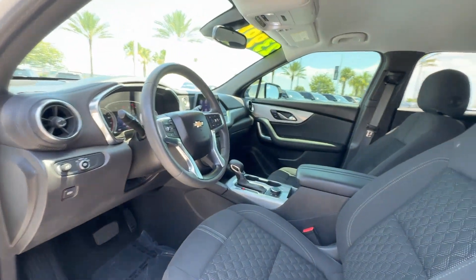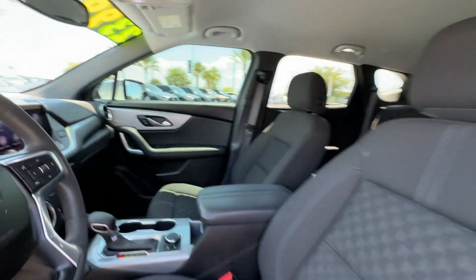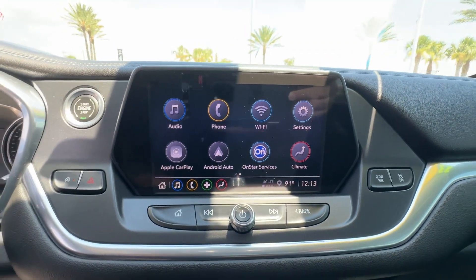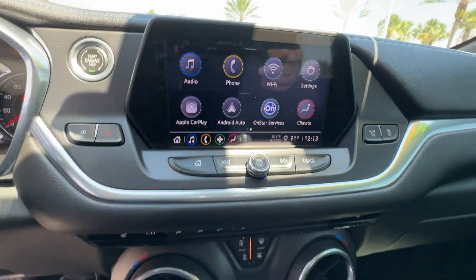Heated Side View Mirrors, Backup Camera, Tinted Window, Power Driver Seat, Bluetooth, Brake Assist, Keyless Start, Auto Climate Control, Keyless Entry.